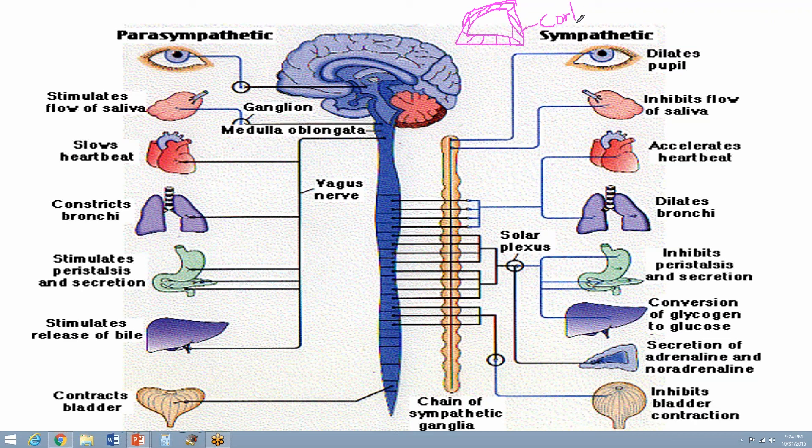The outside of the adrenal gland, called the cortex, produces a couple of things: androgens, which are sex hormones; mineral corticoids; and glucocorticoids, which tell the liver to convert glycogen to glucose or vice versa.